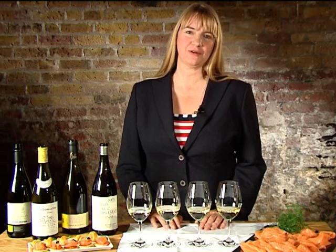Hello, I'm Rebecca from Berries Wine School. We're going to have a great time today. We're going to look at Sauvignon Blanc and Chardonnay, two of the most famous white grape varieties.